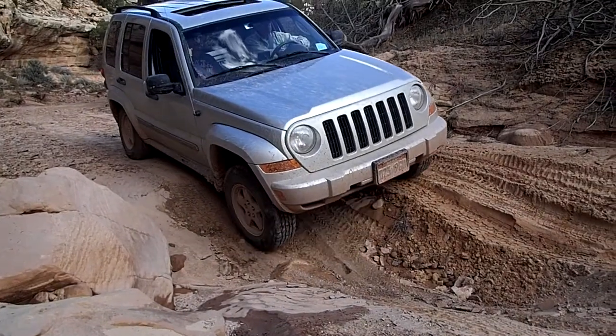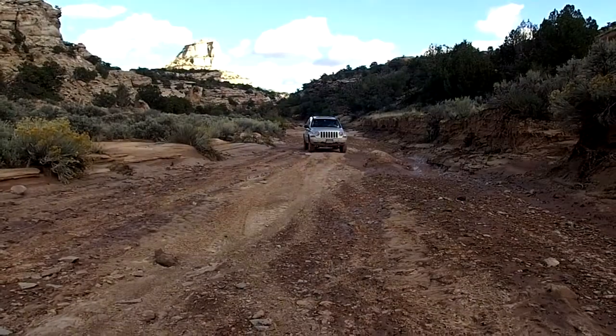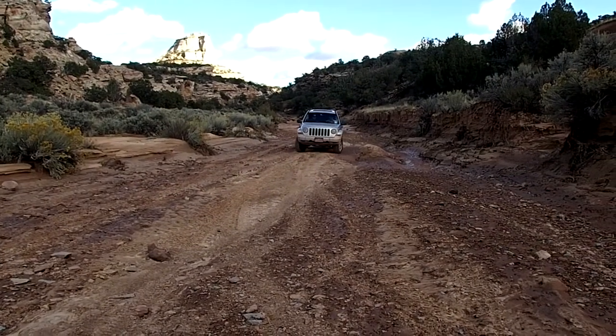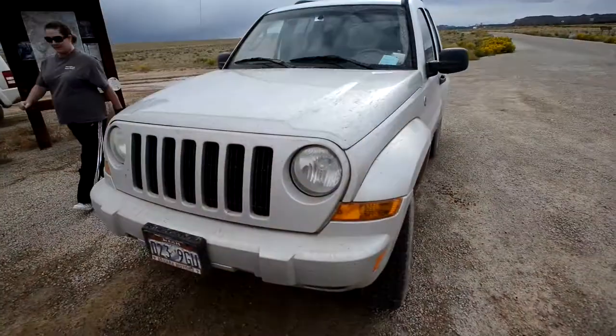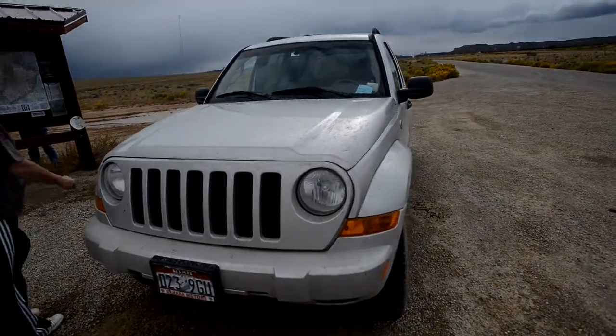The soil of the San Rafael Swell area becomes slippery and clay-like when wet. Also, the canyons are susceptible to sudden flash flooding. Do not attempt this trail when wet or raining. We had to wait 24 hours for the trail to become passable after some sudden rainstorms the night before.